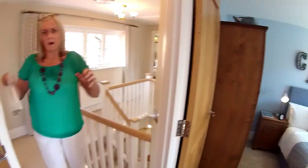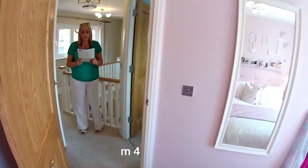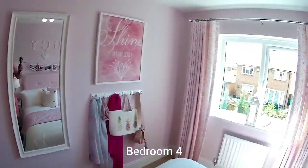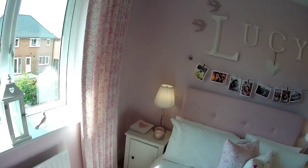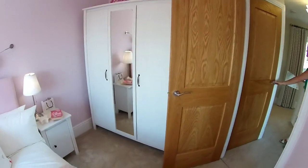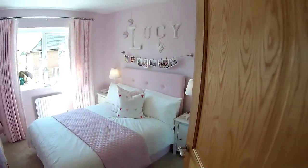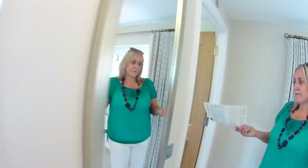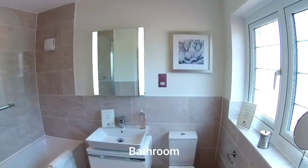We've got Lucy's room next — bedroom four — three meters seventy-two by two meters sixty-three. Still very nice. Pretty in pink. You've got a cupboard there with your cylinder.